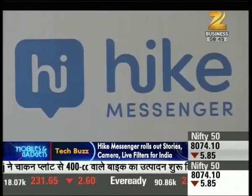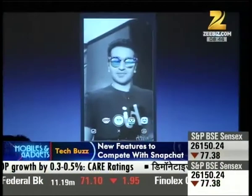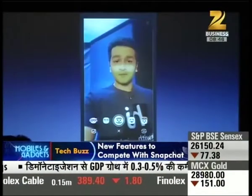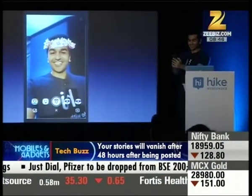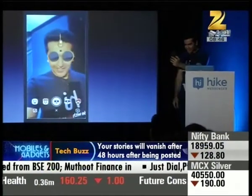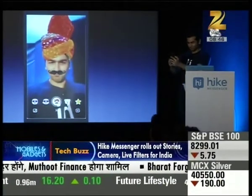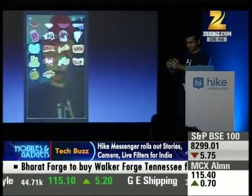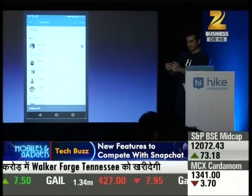Popular home-grown messaging app Hike Messenger has launched a Stories feature in its application. With this feature, users will be able to share their life and real moments through Stories. Hike Messenger users can now share stories, videos, and photos with their friends.